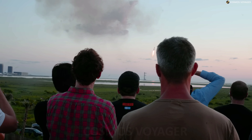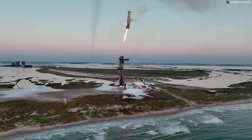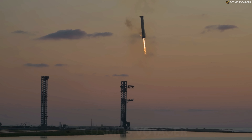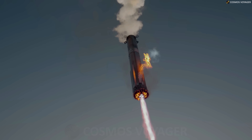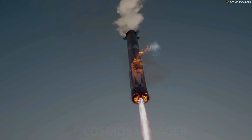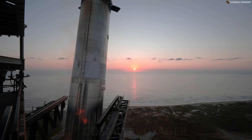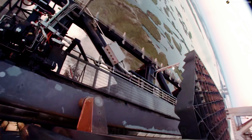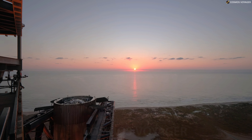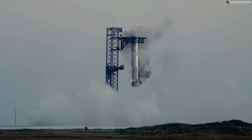Starship's upper stage will fly the same suborbital trajectory as the previous flight test, with splashdown targeted in the Indian Ocean. An additional objective for this flight will be attempting an in-space burn using a single Raptor engine, further demonstrating the capabilities required to conduct a ship deorbit burn prior to orbital missions. Several thermal protection experiments and operational changes will test the limits of Starship's capabilities and generate flight data to inform plans for ship catch and reuse.